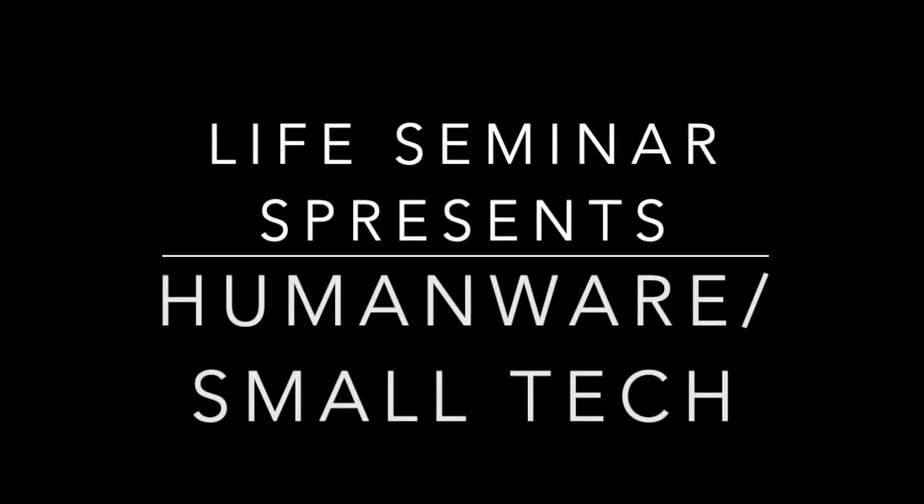Welcome to the LIFE Seminar for September 8th, 2021. I'm Nick Westerman, an Accessible Technology Instructor with the Society for the Blind, and I am your host today.